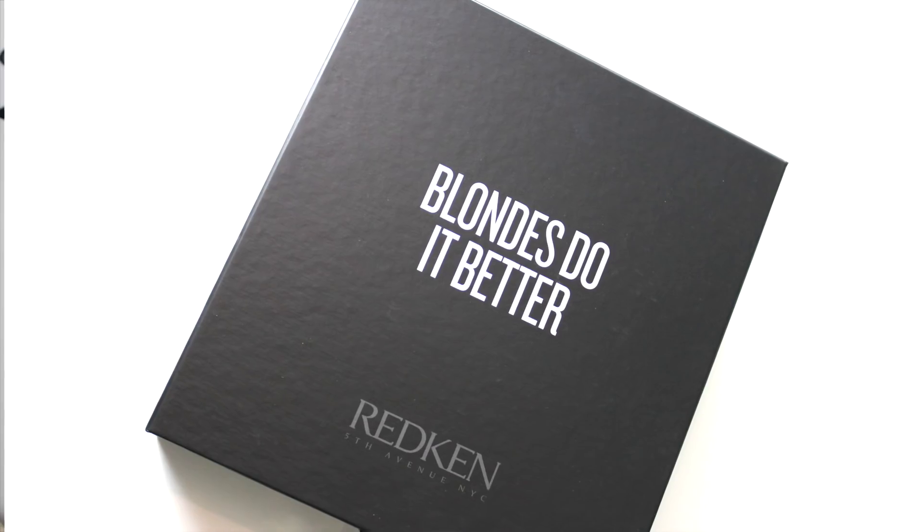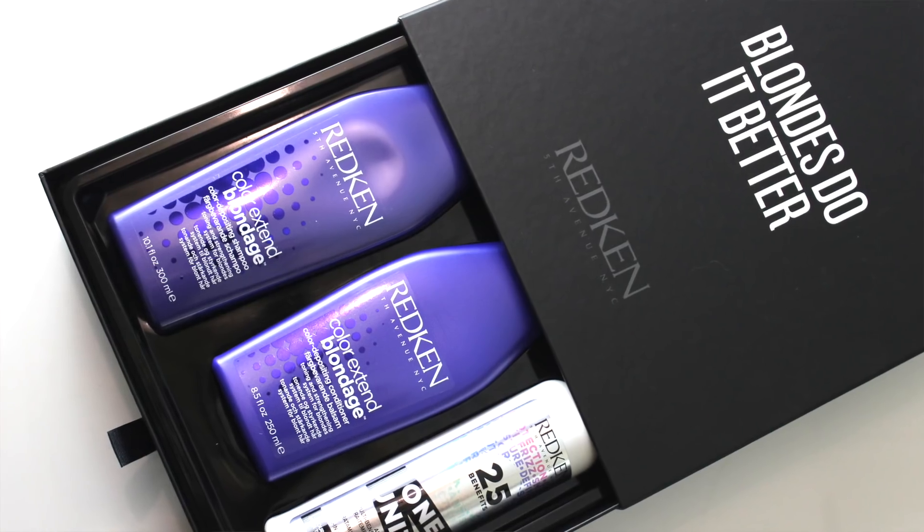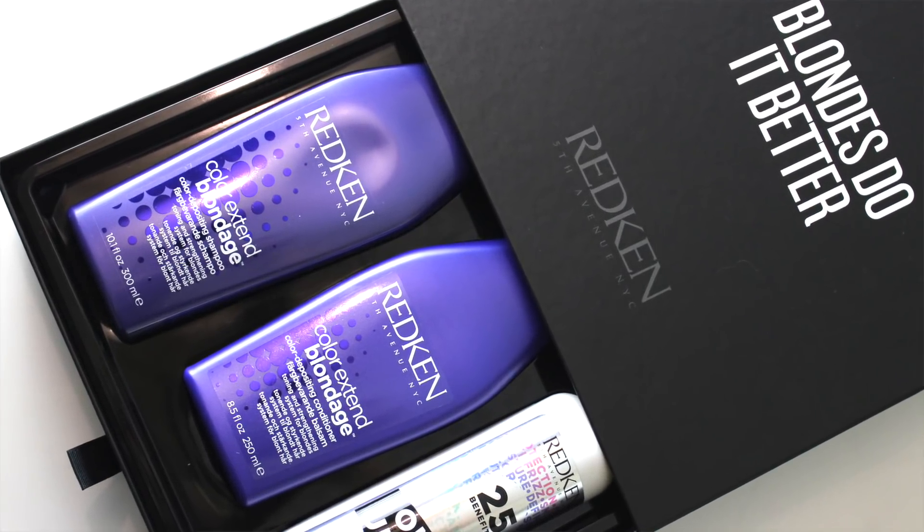Mine obviously is Blondage, and then you get a bonus product which is one of my all-time favourite stylers. Let's start with this gift set — the one specifically for my hair care — which is the Colour Extend Blondage range. It's called Blondes Do It Better. Love that. I've photographed these close up with little splodges coming out because it's the concept of ultraviolet purple-based shampoos.